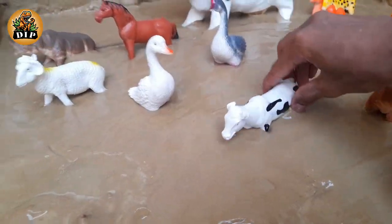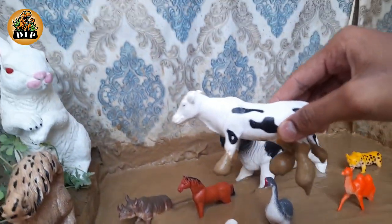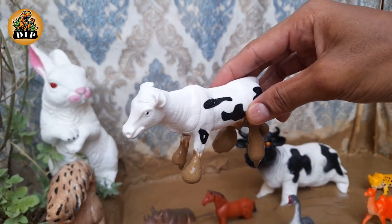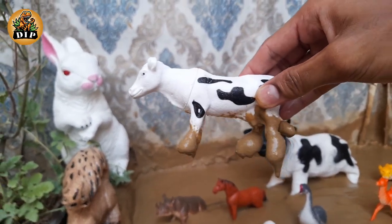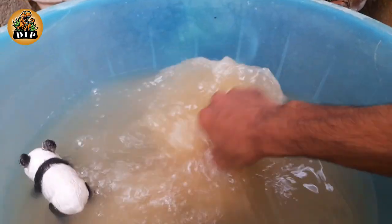The next animal is cow. Cows have been domesticated for thousands of years. Cows have a stomach with four chambers that help them digest their food.